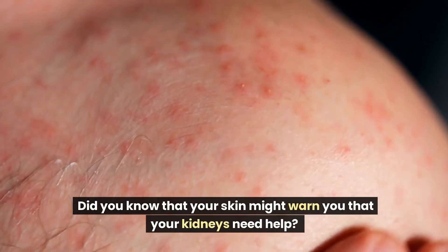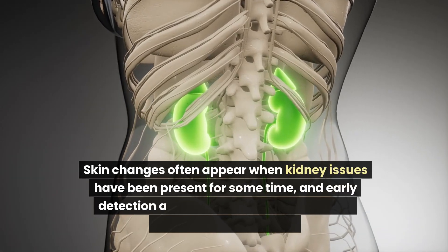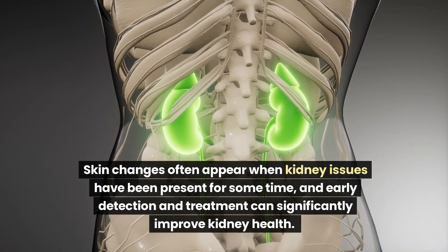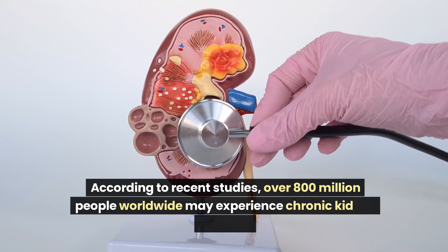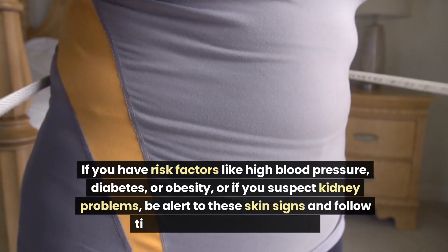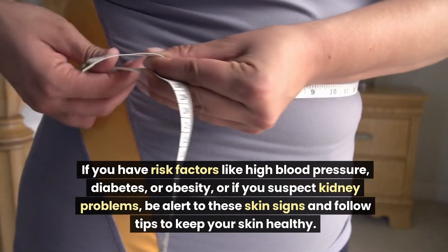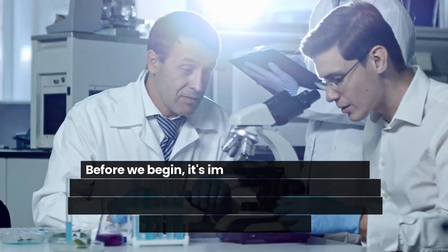Did you know that your skin might warn you that your kidneys need help? Skin changes often appear when kidney issues have been present for some time, and early detection and treatment can significantly improve kidney health. According to recent studies, over 800 million people worldwide may experience chronic kidney disease. If you have risk factors like high blood pressure, diabetes, or obesity, or if you suspect kidney problems, be alert to these skin signs and follow tips to keep your skin healthy.